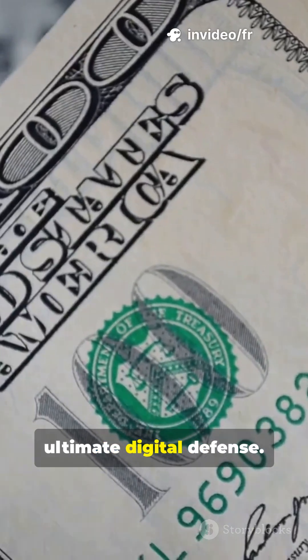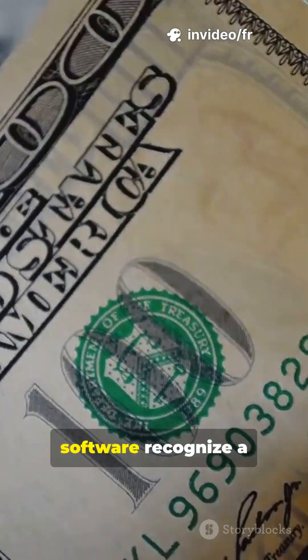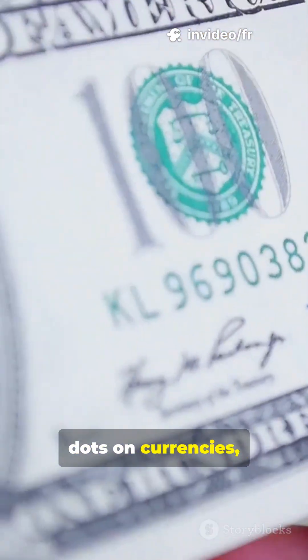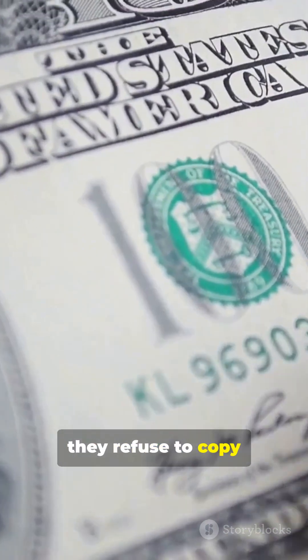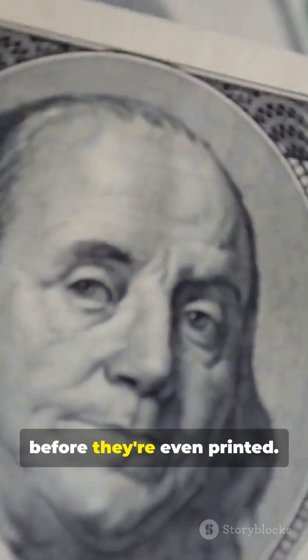But here's the ultimate digital defense. Many printers and software recognize a secret pattern of dots on currencies — the EURion constellation. If detected, they refuse to copy the image, stopping fakes before they're even printed.